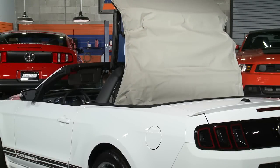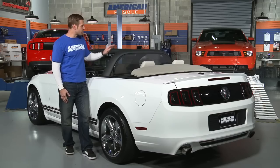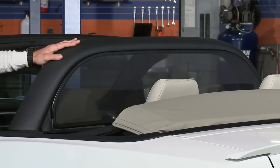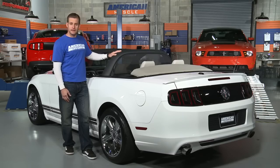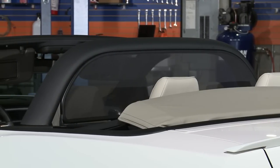A nice thing about this wind deflector is that it can remain in place even with the top up, or be used in conjunction with aftermarket styling bars, unlike some other products. That's exactly what we've done here — we have the MMD styling bar installed with the wind deflector and it fits great.